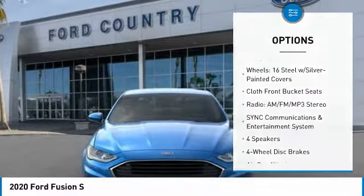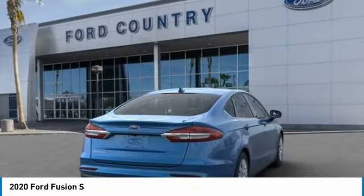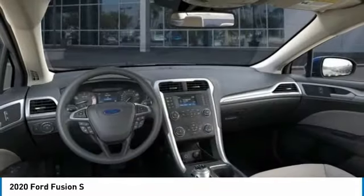Speed control, four-wheel disc brakes, rear window defroster, security system, low tire pressure warning. Come take a test drive today.